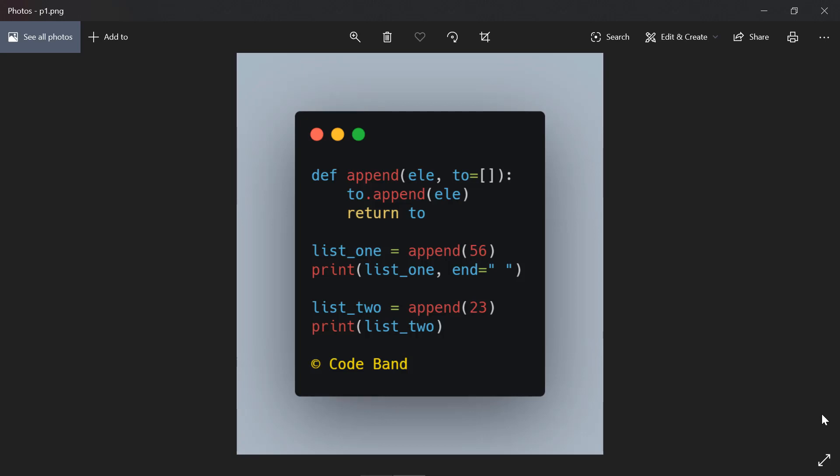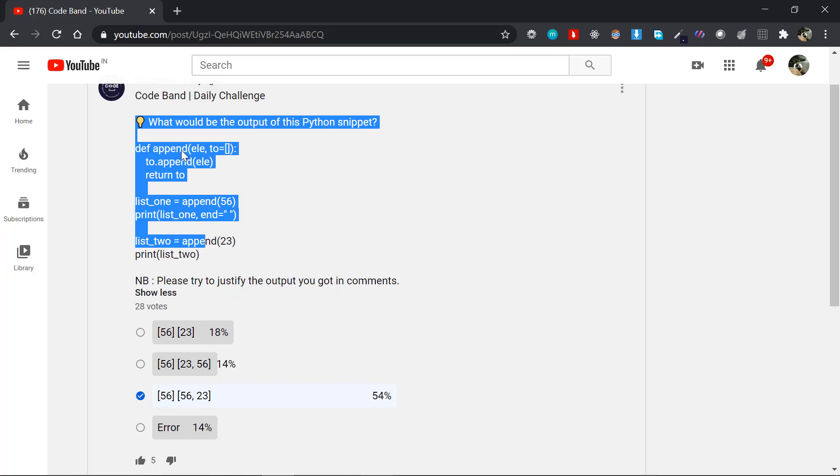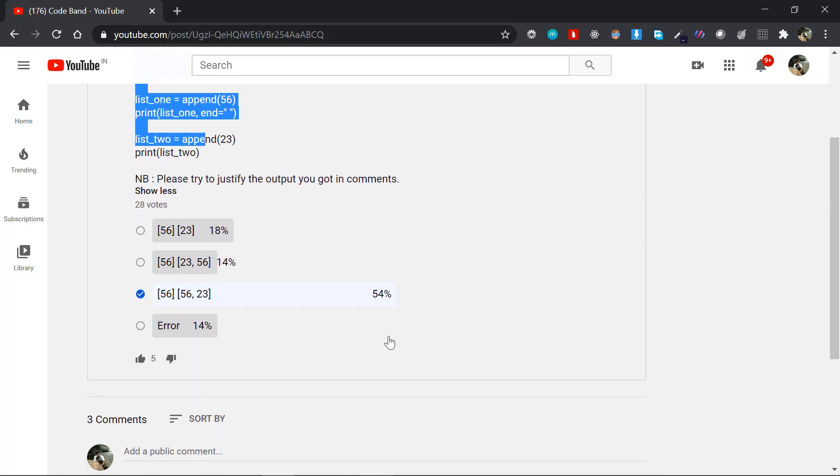Hey, this is Jasim from Codeban. In this video we're going to be talking about this particular Python problem. It seems very simple at first glance but it's a bit trickier to solve, and it has a very high chance of being asked in interviews or cognitive examinations. I posted this question a couple of days ago in the Codeban community post.